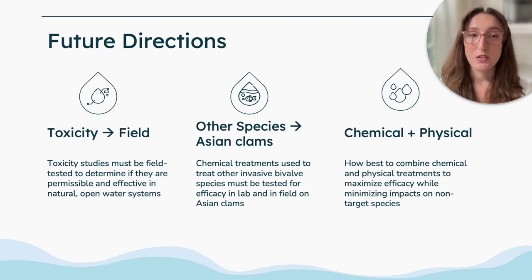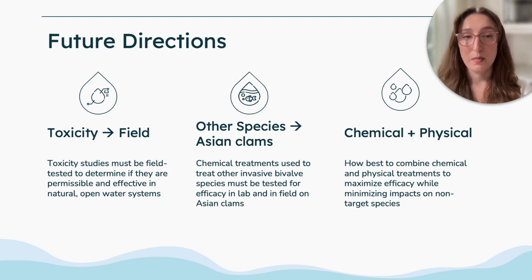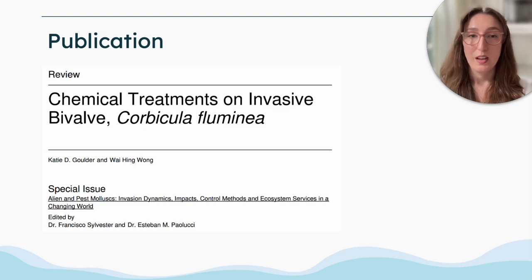Finally, there is the potential to explore how to combine chemical and physical treatments to maximize their efficacy to eradicate Asian clams in infested waterways while minimizing the impacts on non-target species. Our review article was published last month in a special issue of Animals on alien and pest molluscs, and you can find the full extent of the tables as well as summarized effective concentrations for various molluscicides currently available on the market.